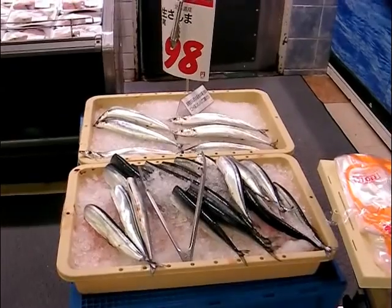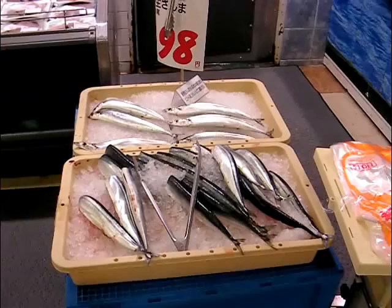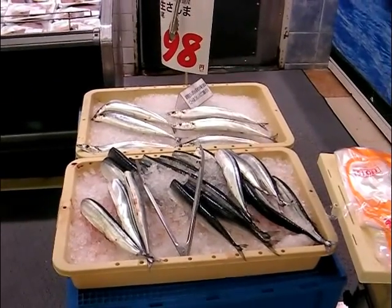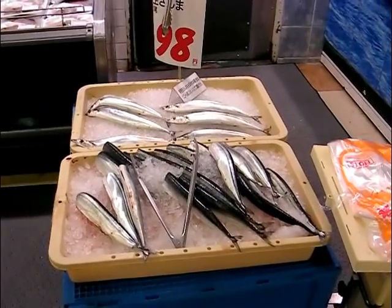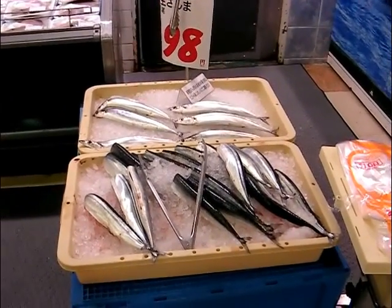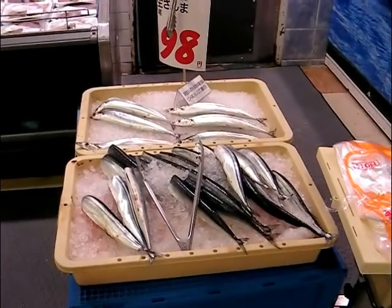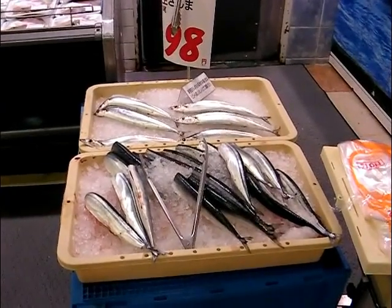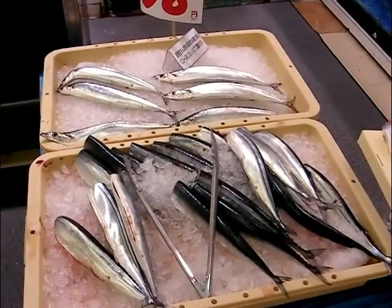No autumn dinner time is complete without Sanma. I really like Sanma — they've got quite strong flavours, a sort of brown meat on them. Grilled with salt and lemon. There's a very famous film by the director Ozu called 'The Taste of Sanma,' and it really reminds me of Japan. There they are, with heads and without.